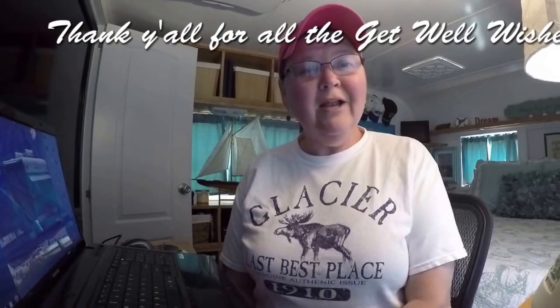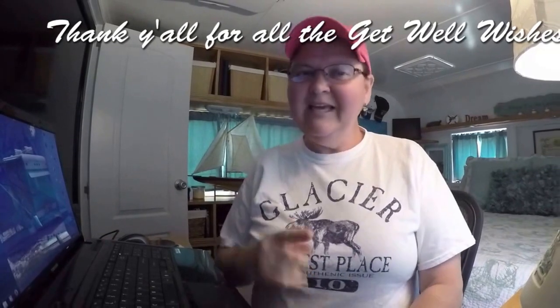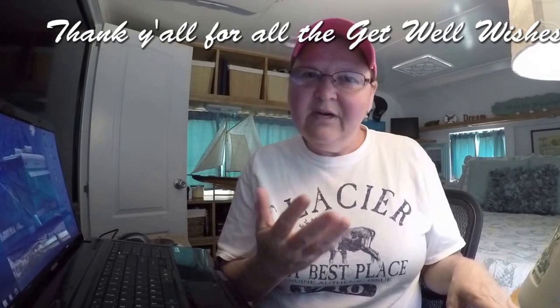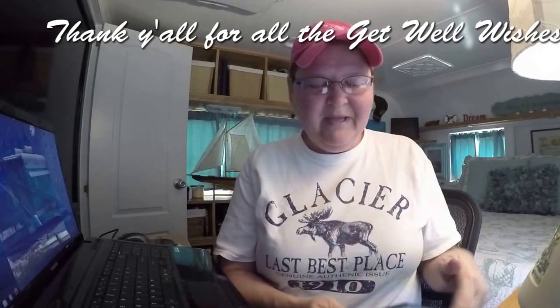Good afternoon. How y'all doing? I hope everything is well in your world. I'm finally getting better. I still can't hear out of my ear — I sometimes feel like I'm talking in a hole. So bear with me.